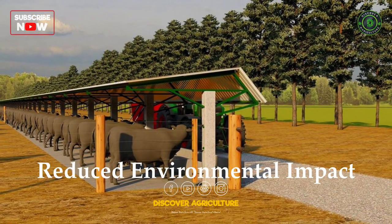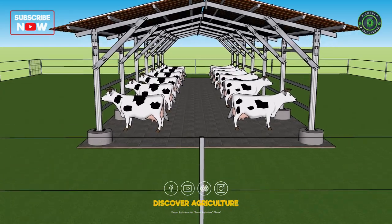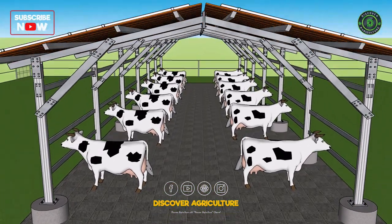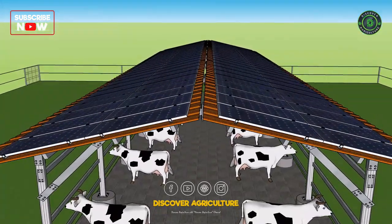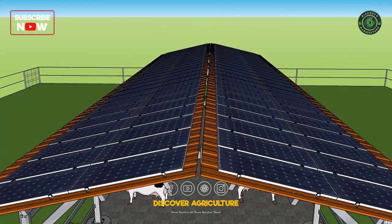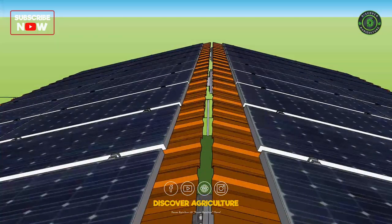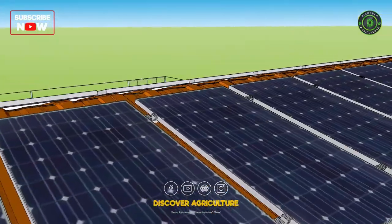Reduced Environmental Impact: Dairy farming can have a significant environmental impact, including greenhouse gas emissions from electricity generation and waste disposal. However, by using solar panels, farmers can reduce their carbon footprint and make their farms more sustainable.